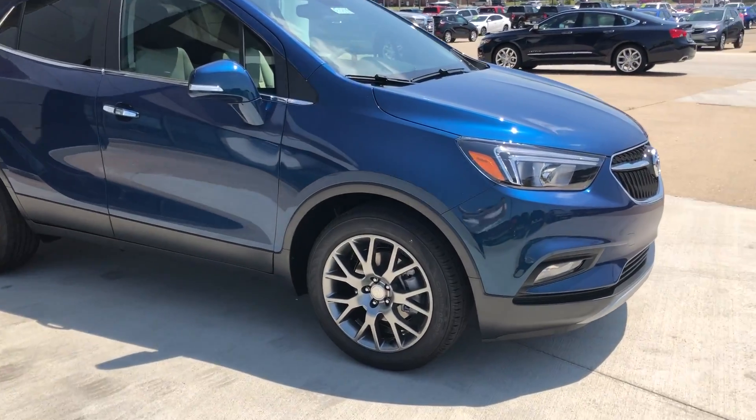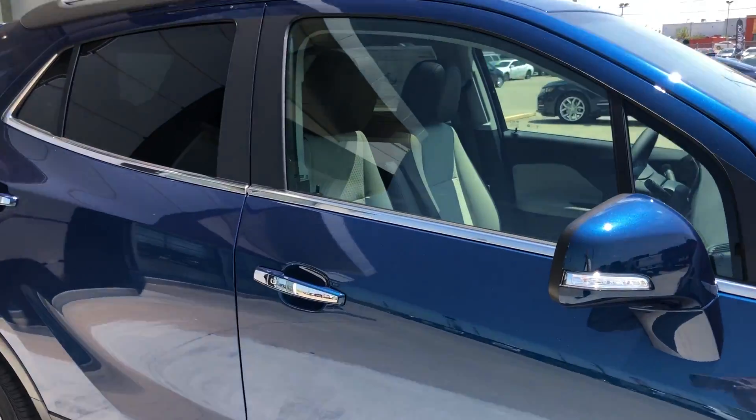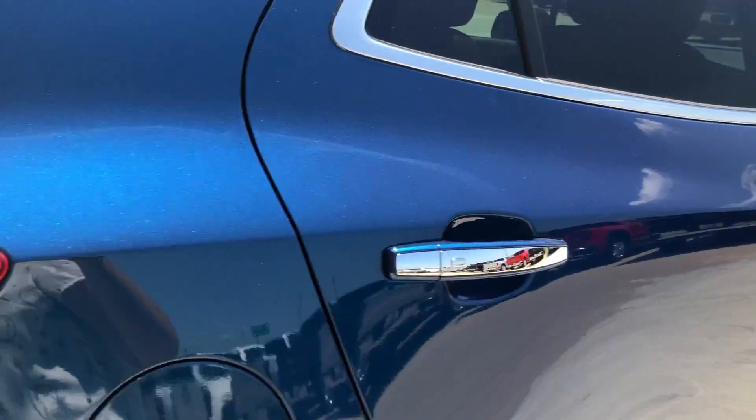This gorgeous blue Encore features 18-inch aluminum wheels, chrome trim and accents throughout the exterior of the vehicle, dark rear privacy glass, heated exterior mirrors, and blind spot sensors.